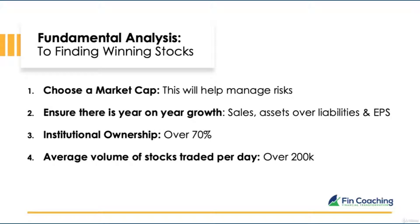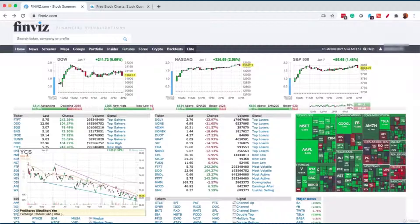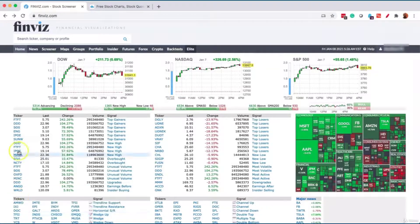You may be wondering how and where to find this information. Not to worry — there are lots of free tools that will do the hard work for you. One tool I use is Finviz, a free stock screener. Let me show you how to use it. Finviz is a website with lots of information investors can review to make decisions. Let's go straight into the screener section.